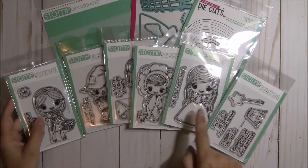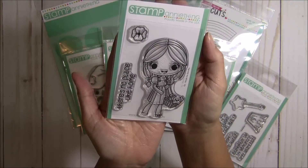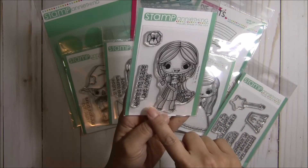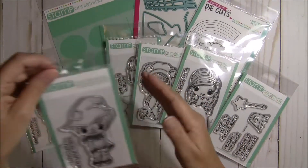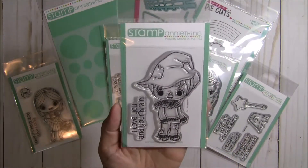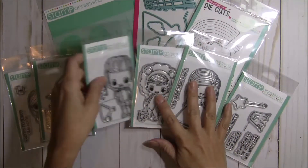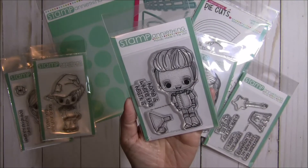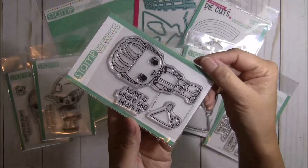You get one, two, three, four, five, six stamp sets. The first one is Nicole as Dorothy, and she is so super cute. The sentiment you get with this one is 'There's No Place Like Home,' and you also get a little poppy flower. The second one is the scarecrow, and you get the sentiment 'I Love You and Your Brain.' The third stamp set is Steven as Tin Man and you get the sentiment 'Home Is Where the Heart Is,' plus a little oil can and his little hat.